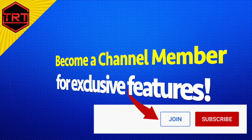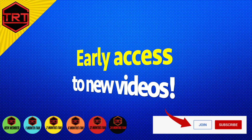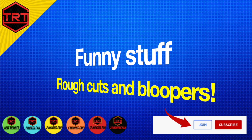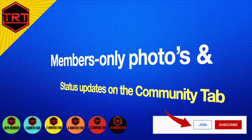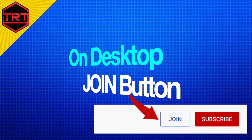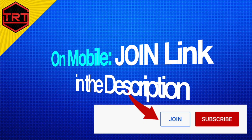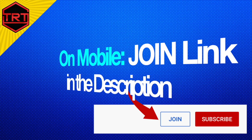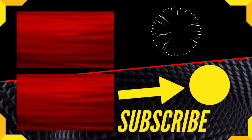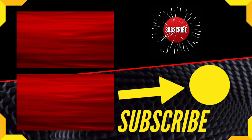Consider becoming a channel member for exclusive features like loyalty badges, early access to new videos, funny stuff like rough cuts and bloopers, members-only photos and status updates on the community tab, and members-only livestream chat. On desktop, use the join button next to the subscribe. On mobile, use the join link in the description. Give this video a thumbs up, and go watch one of these videos to learn a ton more about TRT and hormone optimization.